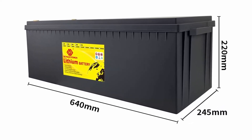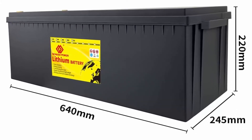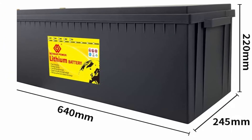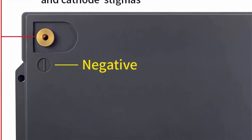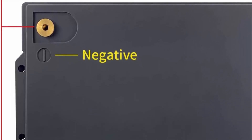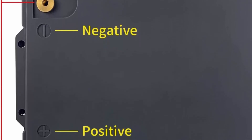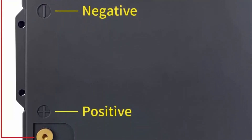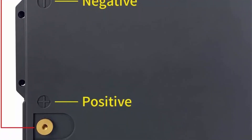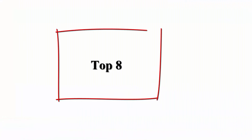This battery lasts 8 to 10 times longer than standard lead acid batteries. Products have a 10-year service life and provide a five-year warranty. Widely applicable, 50% lighter than lead acid batteries of the same capacity with no memory effect — no matter what state the battery is in, it can be used as soon as it is charged. Ideal for 12V deep cycle applications in caravans.